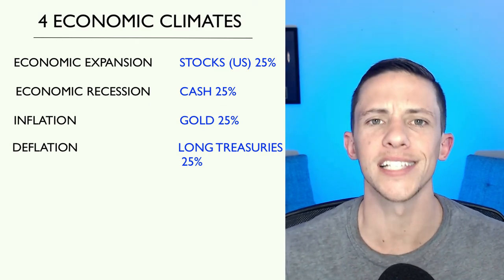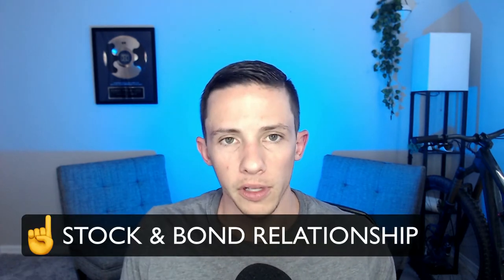This is similar to Ray Dalio's all-weather portfolio, which I have a separate video on. The all-weather is roughly 40% long-term treasuries, 15% intermediate-term treasuries, 30% U.S. equities, 7.5% gold, and 7.5% commodities — about 55% in bonds. Both portfolios have a high allocation to bonds, which have a generally low to slightly negative correlation with stocks, providing a hedge against stock market downside.